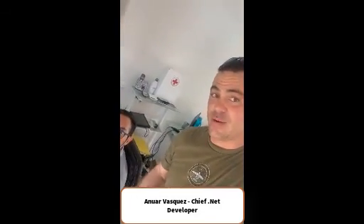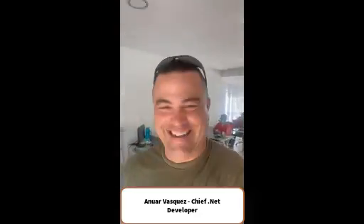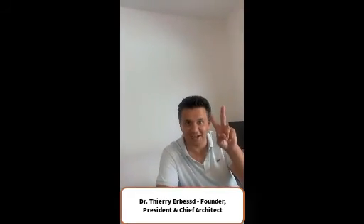Anwar is the man — if you need help, ask Anwar. A lot of times people want to know who the man is behind the curtain. This is Dr. Thierry Airbest, he's the founder of Airbest Instruments and the chief architect of all Airbest Instruments products. Say hi, Terry. Hi — we'll be back.